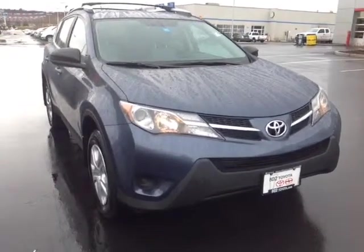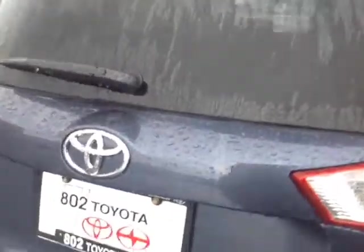So here it is Alyssa, brand new for 2013, totally redesigned RAV4. You've got the HID headlamps, 17-inch wheels right there, nice shoreline blue pearl color, fold-away mirrors. This is the LE all-wheel drive.